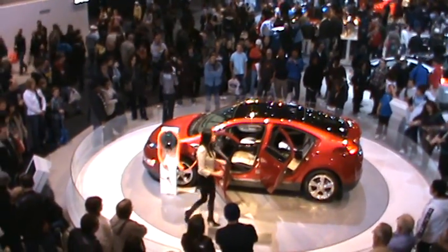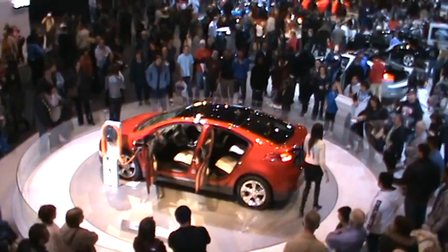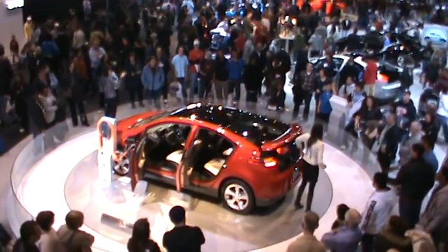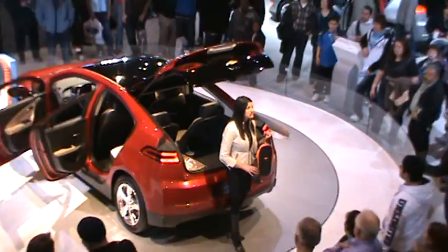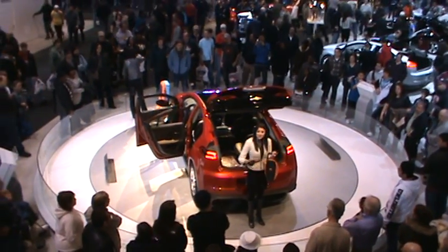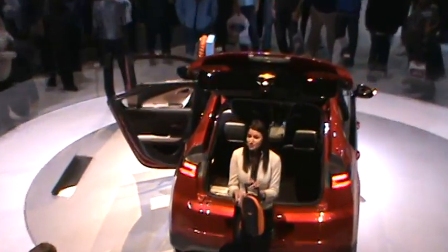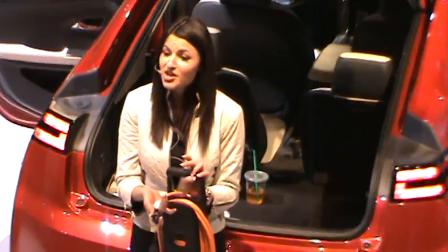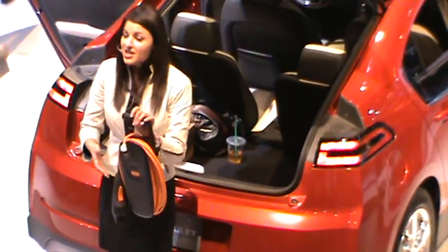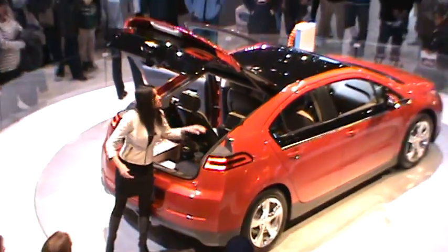Let's talk about recharging. There are two ways to go about doing so. The first one is right here in our trunk — it's what we call our 120-volt charging unit. It comes with the car and stores in the trunk so you can take it on the road with you. This plugs into the side of your car, and the other end goes right into your common 120-volt outlet at home. This is going to take about 10 to 12 hours to get a full charge.